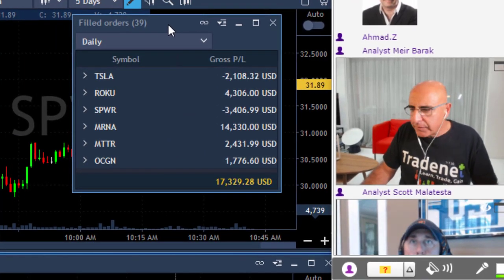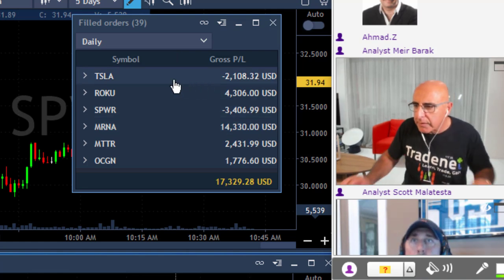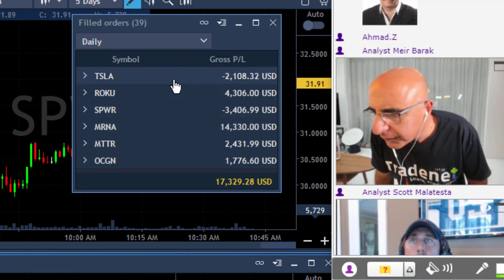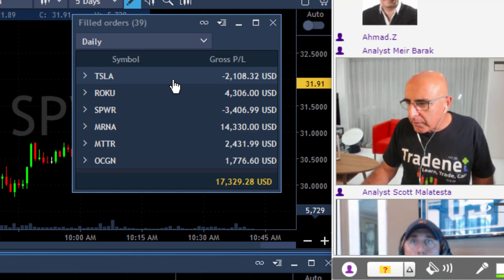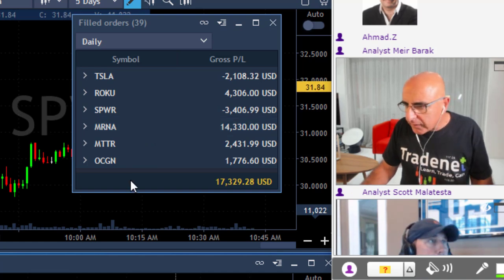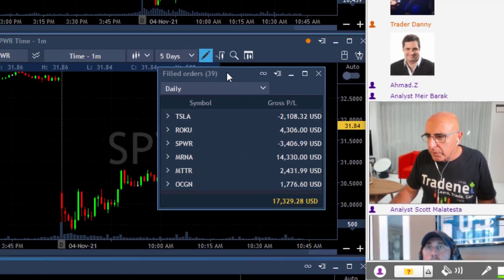I'm done for the day. Here are my results: I've got two losers — Tesla, relatively small size, and SPWR. I had Roku as well. Best trade is MRNA, and the rest is MTTR and OCGN. I'm up $17,000. I want to discuss my trades today.